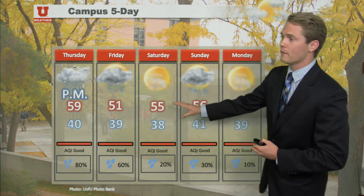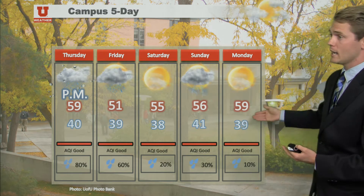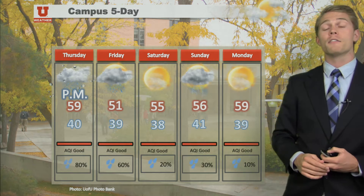Then we get up to 55 Saturday, with a chance of showers again on Sunday at 56 degrees. But then by Monday, it could be clearing out and things could be warming up on into the mid part of next week. Thanks for tuning in, I'm Matt Johnson.